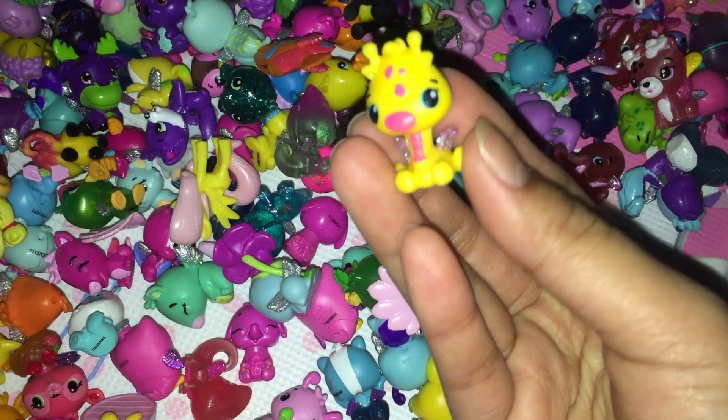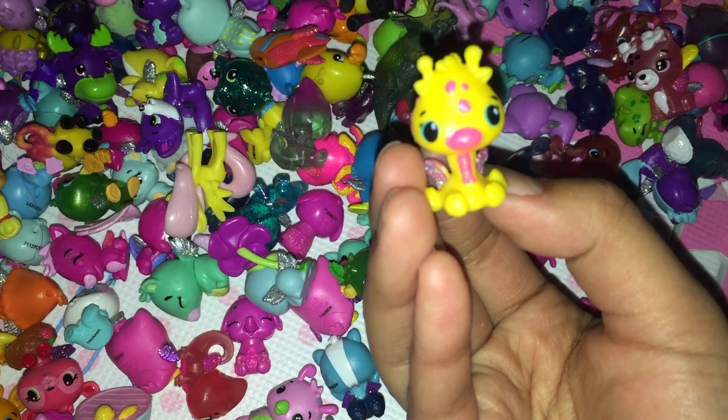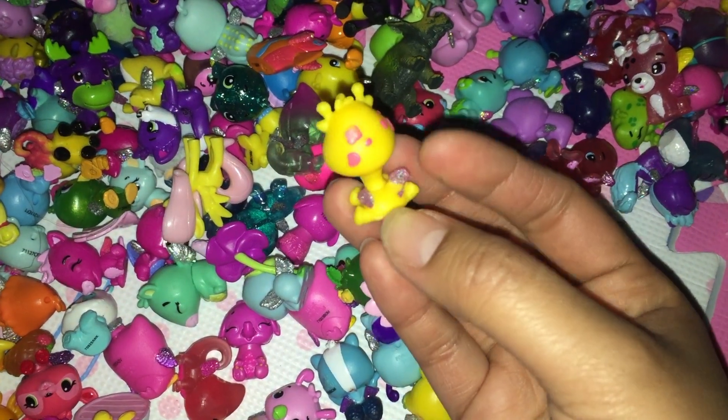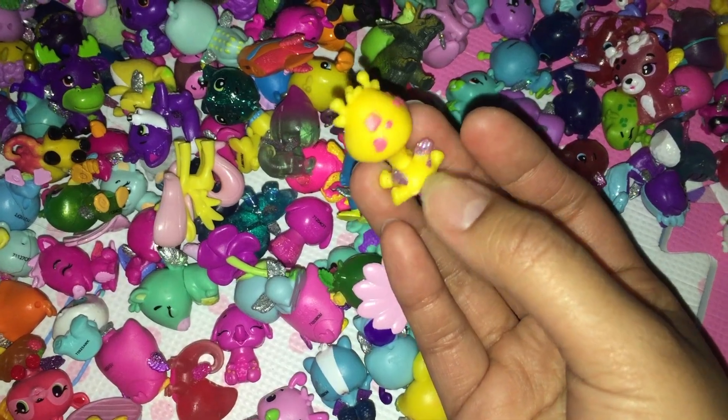Look what I found — looks like a giraffe! It has a long neck, it's yellow, and it has spots just like giraffes do. It has glitter pink wings.